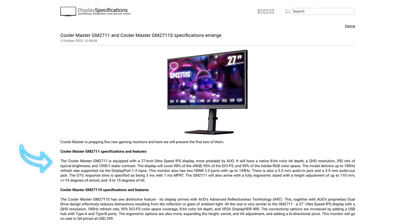Starting off with the Cooler Master GM 2711, it's equipped with a 27-inch Ultra Speed IPS display with 8-bit color depth, QHD resolution, 350 nits of typical brightness, and a 1000:1 static contrast ratio, covering 98% of sRGB and 95% of DCI-P3. It delivers up to 180Hz with DisplayPort 1.4 and two HDMI 2.0 ports with up to 144Hz capability, plus a 3.5mm audio in/out jack, 3ms GtG response time, and 1ms MPRT.